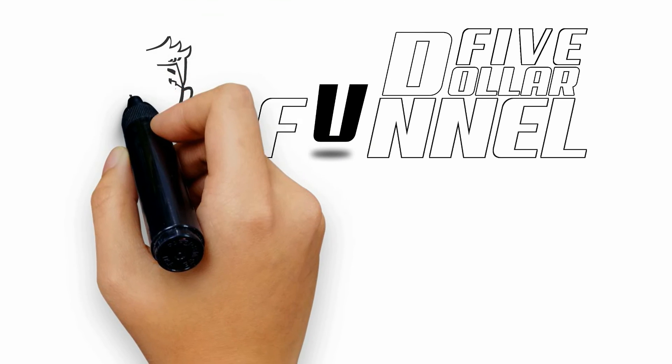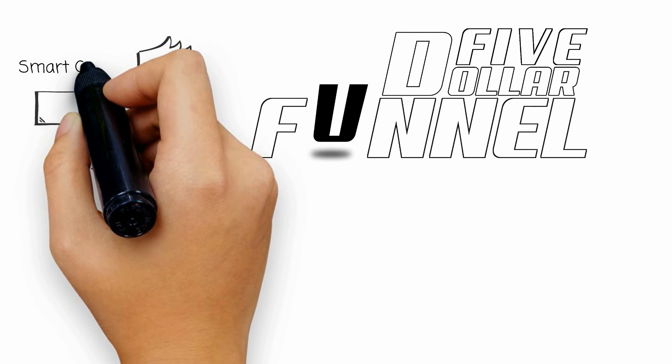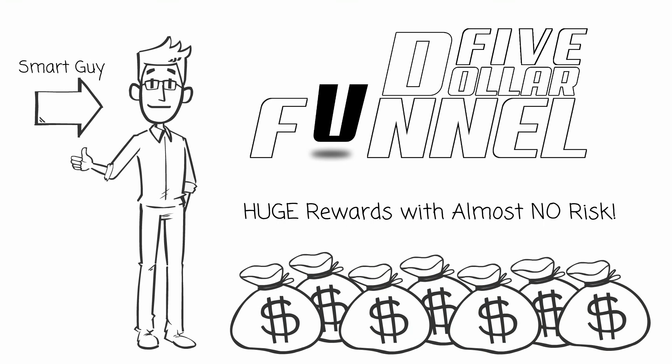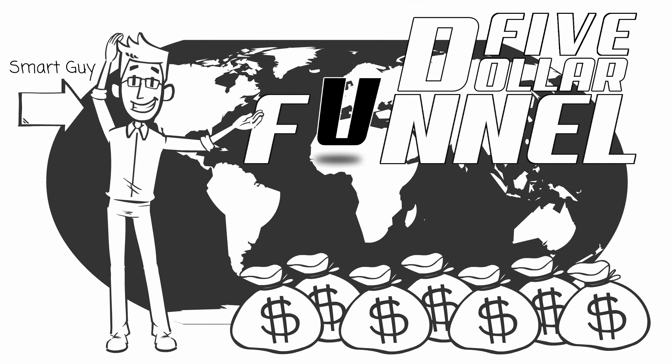The $5 funnel progressive compensation system truly is ingenious, offering life-changing monthly residual income with potentially a one-time product purchase of just five bucks. Now you understand why this home-based business sensation is spreading like wildfire all over the globe.